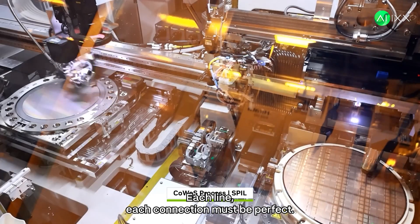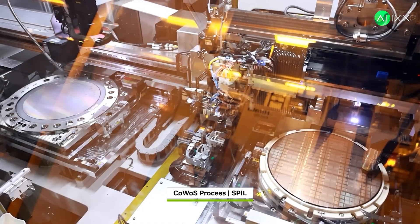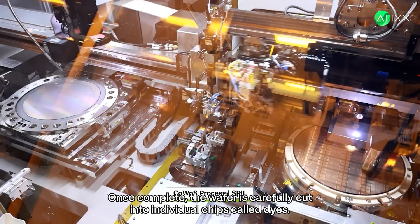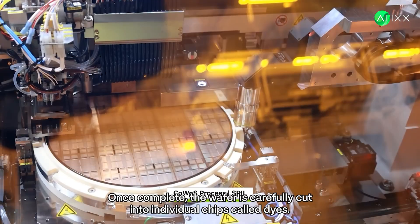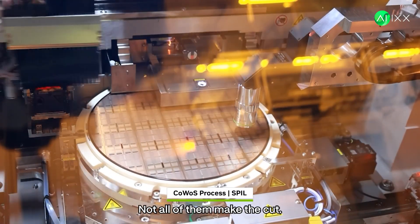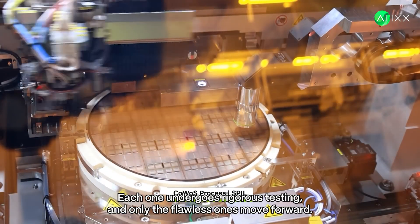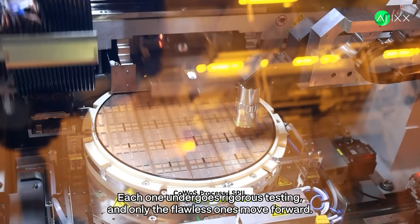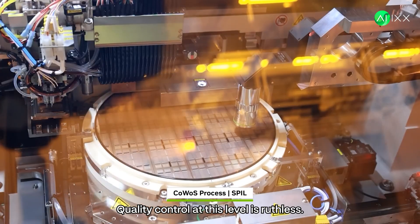Each line, each connection must be perfect — there's no room for even the tiniest error. Once complete, the wafer is carefully cut into individual chips called dies. But not all of them make the cut. Each one undergoes rigorous testing, and only the flawless ones move forward. Quality control at this level is ruthless.